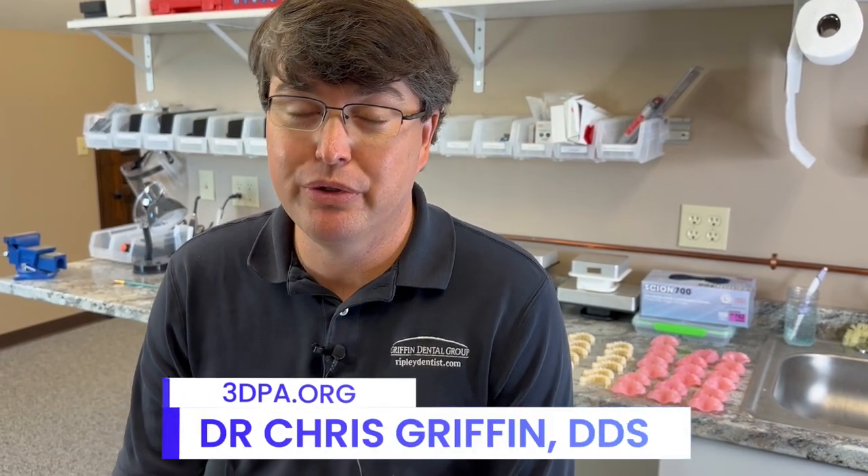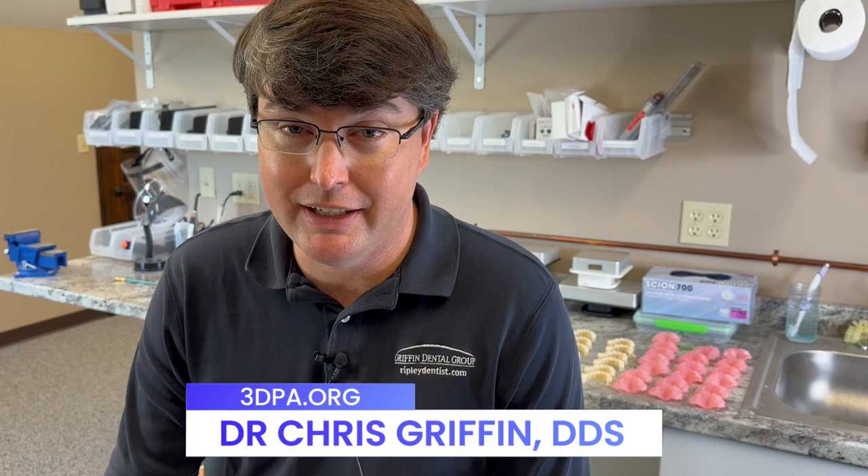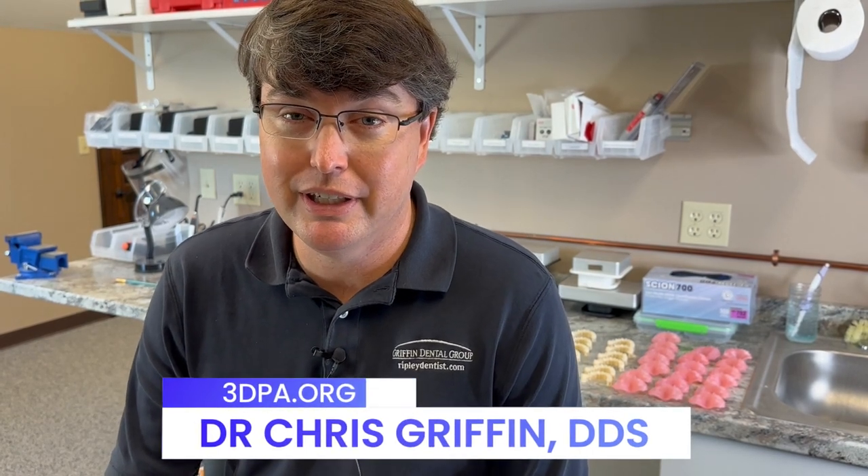What are three ways that 3D printing can make your dental practice better? I'm Dr. Chris Griffin, founder of the 3D Printing Association for Dentists, and this is the video series to explain to you how 3D printing will make your practice better.